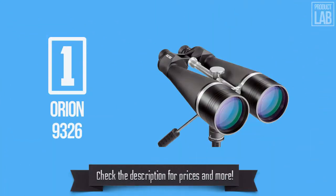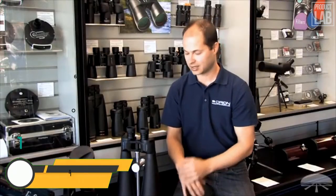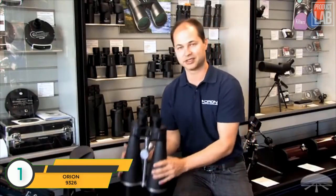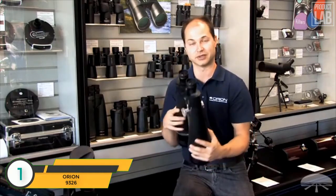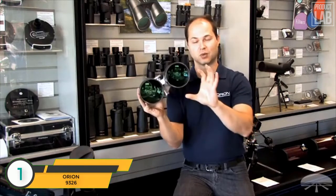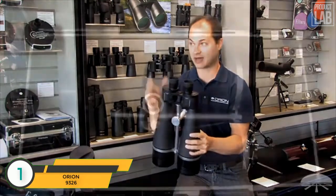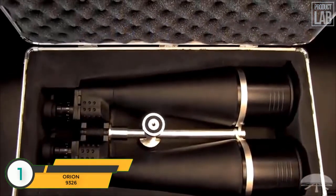The product shown in the picture is ranked number one in our list. I'm Ken with Orion Telescopes and Binoculars, and in this video we're looking at the Orion Giant View 25x100s. This is our biggest binocular that we sell. It features 100mm lenses to suck in a lot of light and 25x magnification, giving you a nice high magnification for a pair of binoculars.